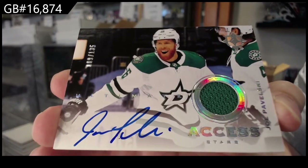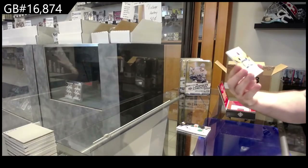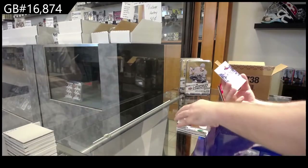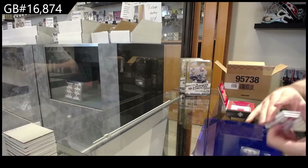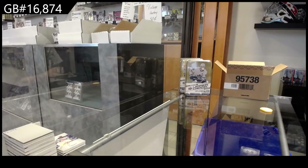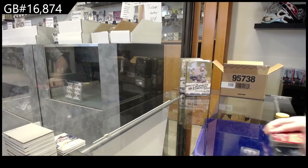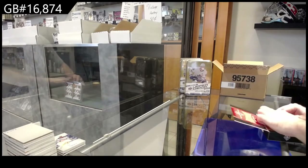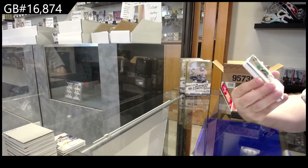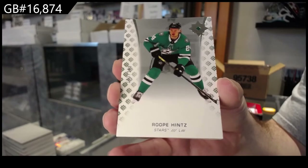Joe Pavelski. We've got for the Penguins, Rookie Jersey of Joseph — Pierre-Olivier Joseph. And Keandre Miller, 649 for the Rangers. We've got a Hintz to 149 for Dallas — Roope Hintz.